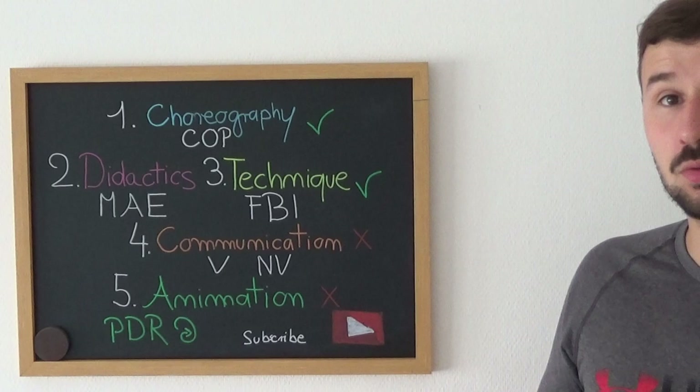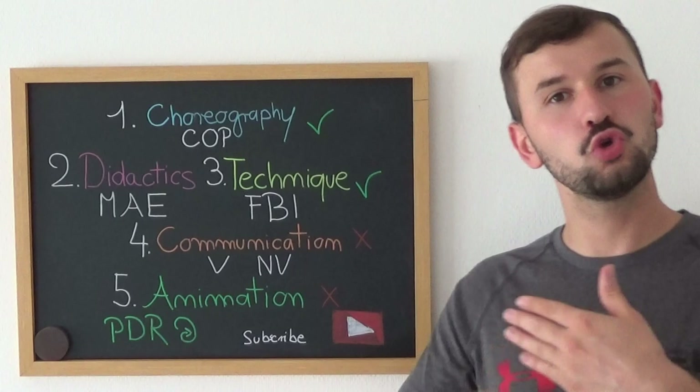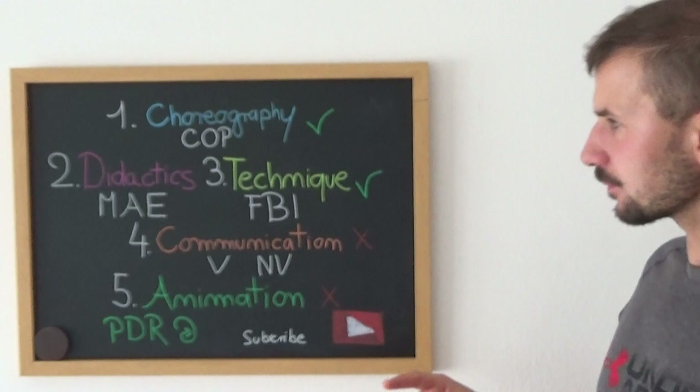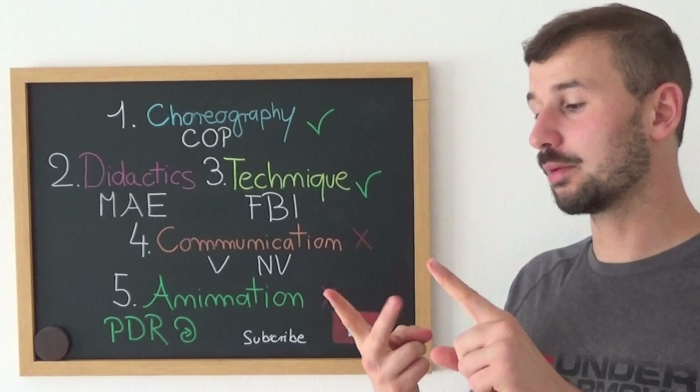The next part is what I call didactics. Didactics is really about how you're going to adapt to your public, to your students — how you're going to teach them and what kind of way you're going to use so they learn your choreography. M stands for methodology. You need to know what methods you're going to use when doing your beginners class, your intermediate level class, or your advanced classes.